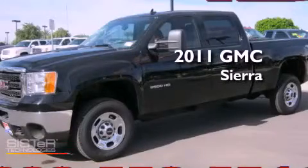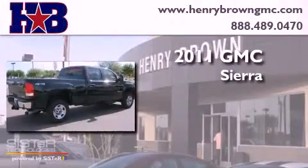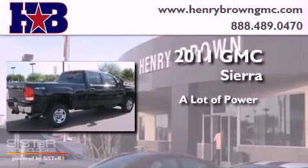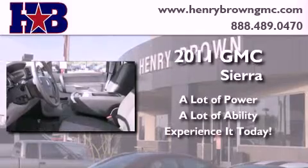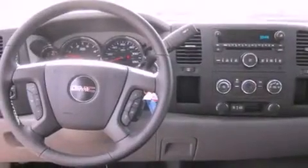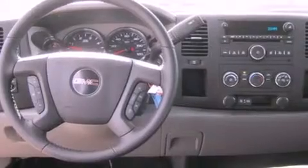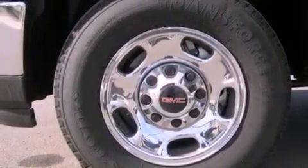This is a brand new 2011 GMC Sierra. Its top features include a turbocharger, traction control and stability control systems, commercial-free satellite radio, and a tire pressure monitoring system. The following features are also included: